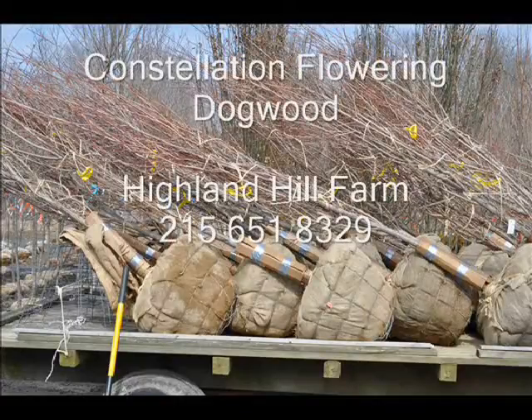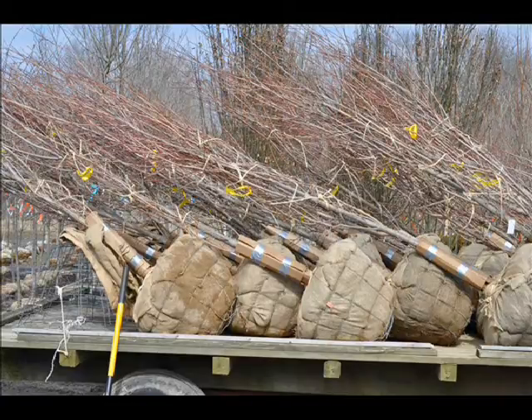These are Constellation Flowering Dogwoods at Highland Hill Farm on a trailer, ready to be unloaded into our yard. We bring them into our yard and heal them in to have them ready for you to pick up at all times of the year when you can plant these trees.